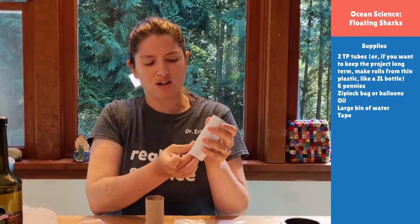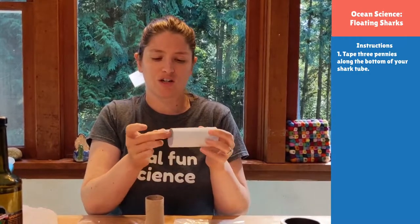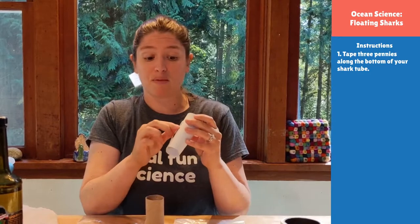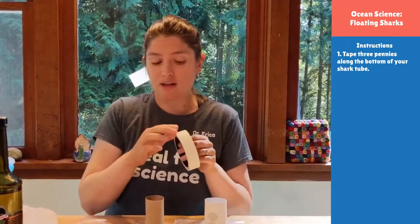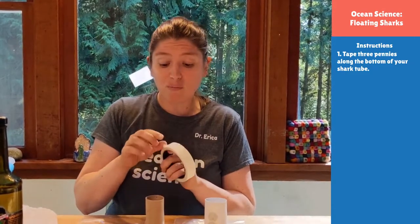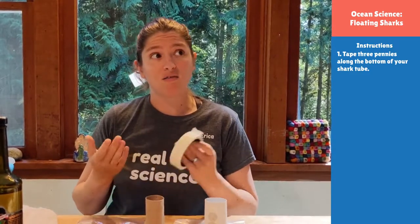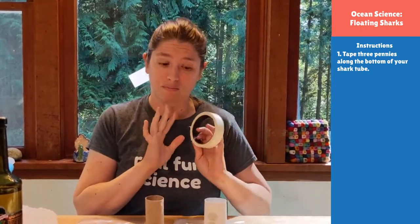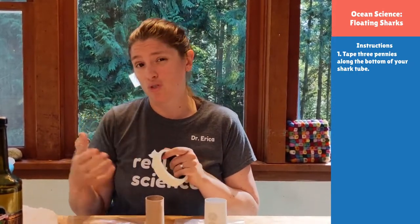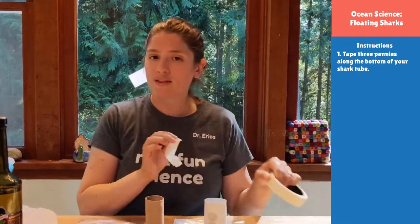I'm going to tape some pennies on to each of these toilet paper rolls to give the shark a little bit of weight. When we do an experiment, we want to look at a control — where everything is the same between the two — and then an experiment, where we do just one thing different. Always just one thing different in our experiments. For example, in our ocean acidification experiment, the only thing that was different was that we added vinegar to one of them.